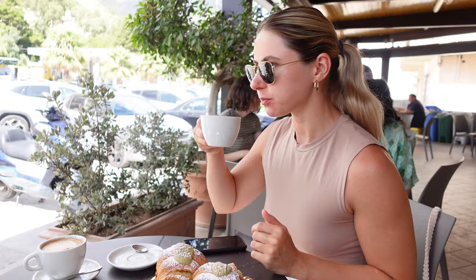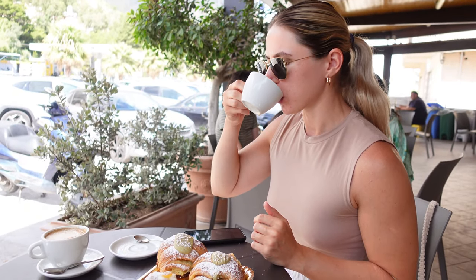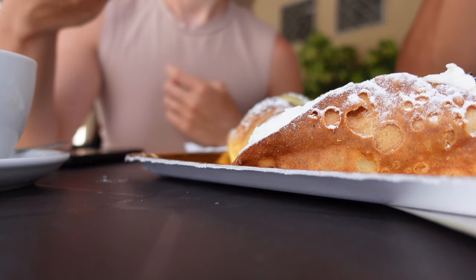We started our day in Castellammare at Bar La Sorgente, where you can try Sicilian sweets of the highest quality.